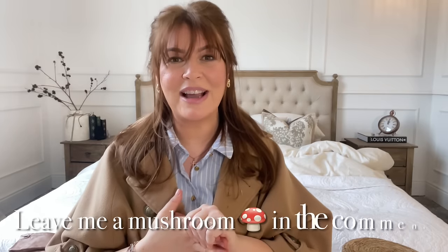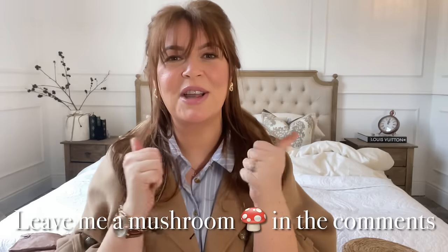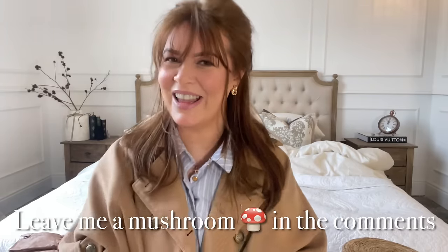That concludes this video! On Sunday I'll be back with — excitingly — a cloakroom reveal, and we're going to style it up together in that video too because I just received some really exciting deliveries for styling that room. So hopefully I'll see you then. Make sure you subscribe, thumbs up this video, and always leave me a comment down below. See you guys then — bye!